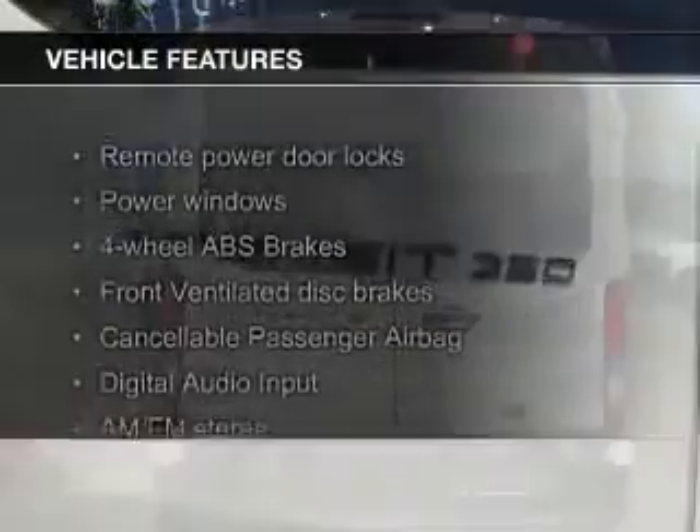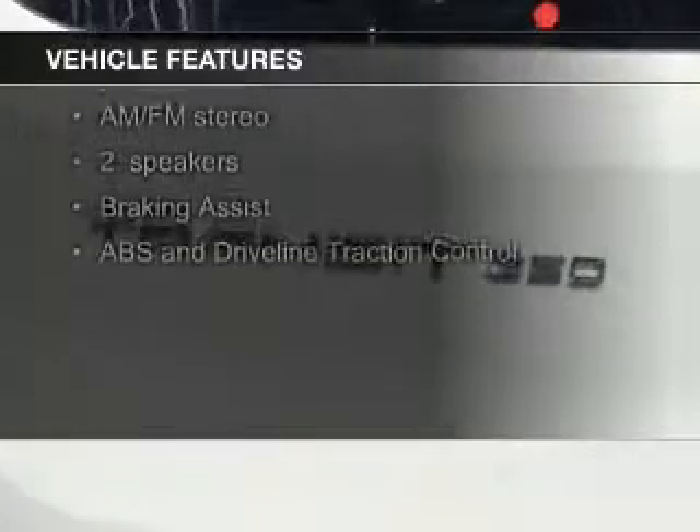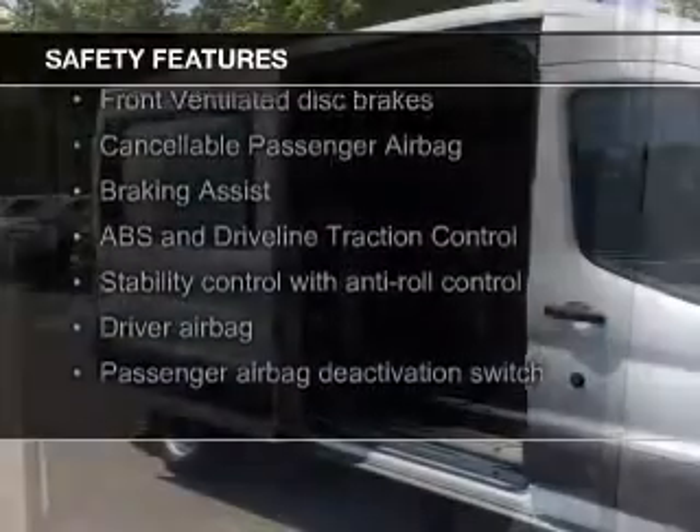The features include digital audio input, a tilt and telescopic steering wheel, keyless entry, privacy glass, air conditioning, power windows, power mirrors, power steering, and AM-FM stereo. Safety was made a priority with these features.